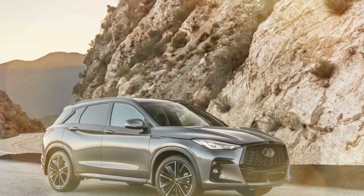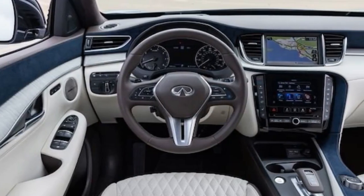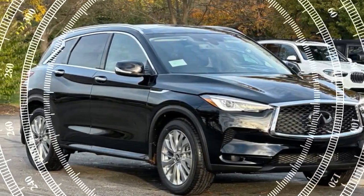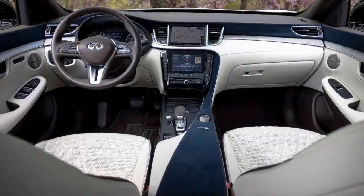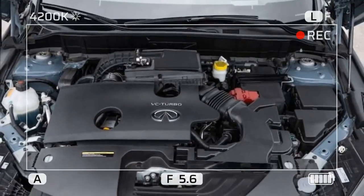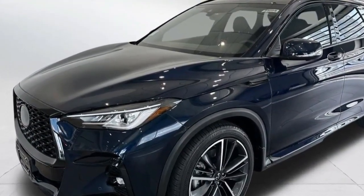Similar to its acceleration, the 2024 Infiniti QX50's 60-to-0 mph stopping performance is merely acceptable for the segment. Its 127-foot stopping distance is longer compared to its 2019 results and newer rivals. For instance, an Acura RDX needed 123 feet, a Genesis GV70 122 feet, and the BMW X3 just 109 feet. While numbers don't show how the braking feels, the QX50's brake pedal is light and progressive, allowing for smooth, gradual stops with minimal effort.